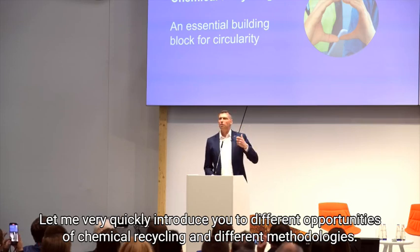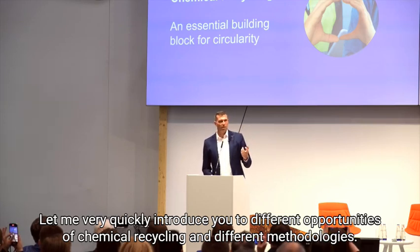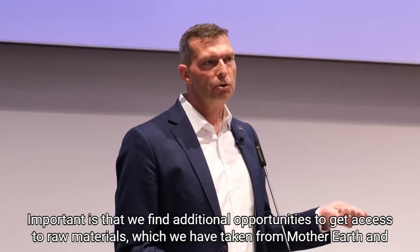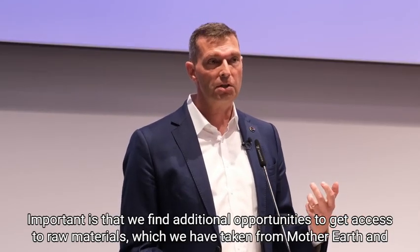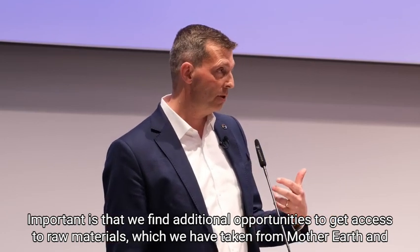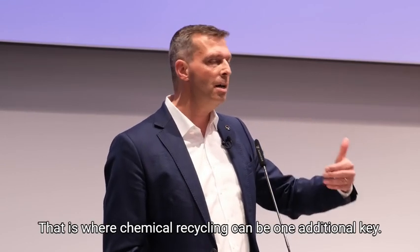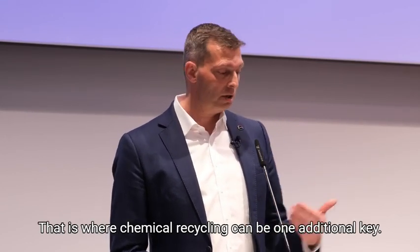Let me very quickly introduce you to different opportunities of chemical recycling and different methodologies. It is important that we find additional opportunities to get access to raw materials which we have taken from Mother Earth and that we use them as effectively and efficiently as possible. That is where chemical recycling can be one additional key.